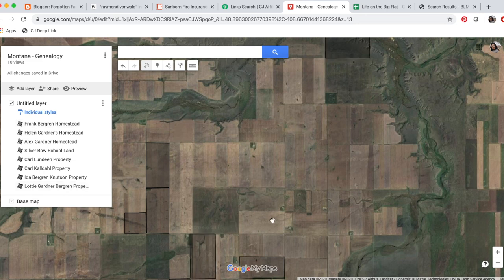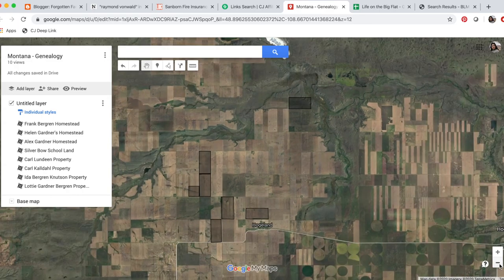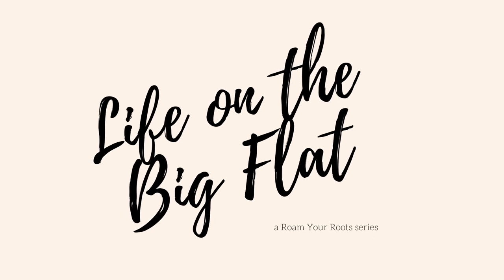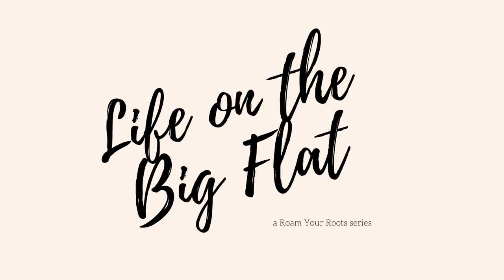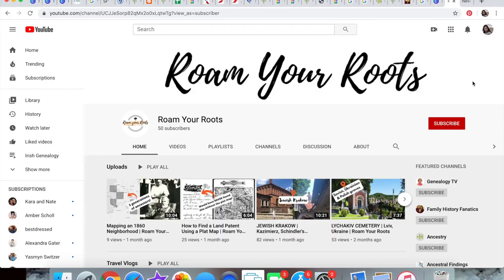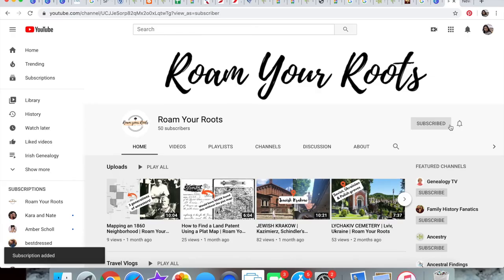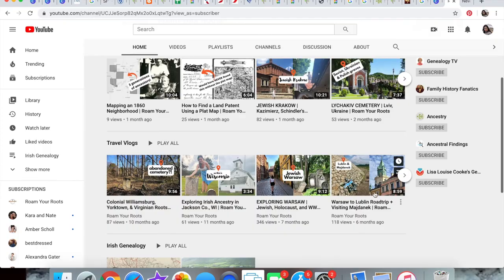That's all I have for today. Thanks for tuning in to part four of Life on the Big Flat as I continue to map out this Montana homesteading community. If this was helpful, subscribe to my YouTube channel — I post tutorials like this and also travel vlogs when I travel to places my ancestors lived, because Roam Your Roots is all about genealogy tourism. Also follow my Instagram page at Roam Your Roots.